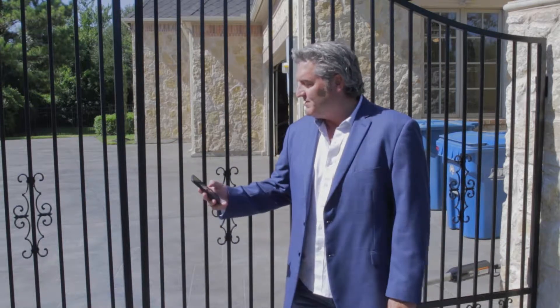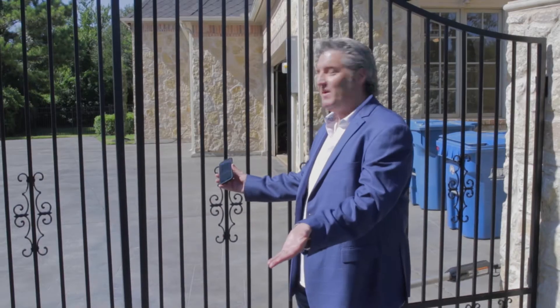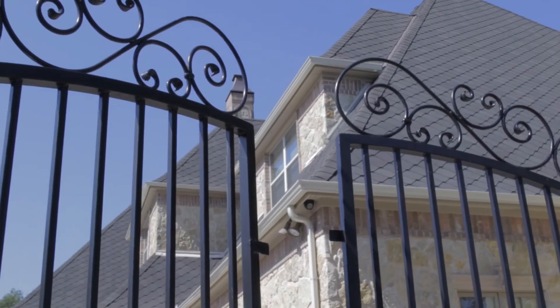Well, we figured it out with the Z-Way module from 2GIG, and now with the functionality of alarm.com, you can hit one button and it'll end up opening your gate for you — like this. Another innovation from 2GIG.